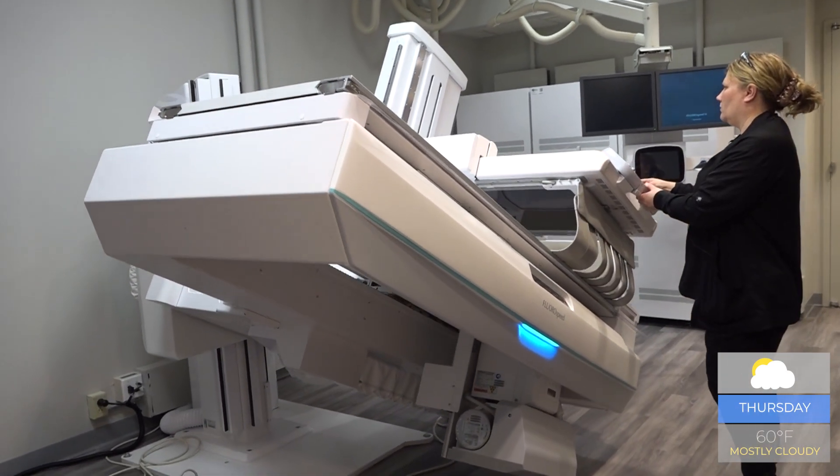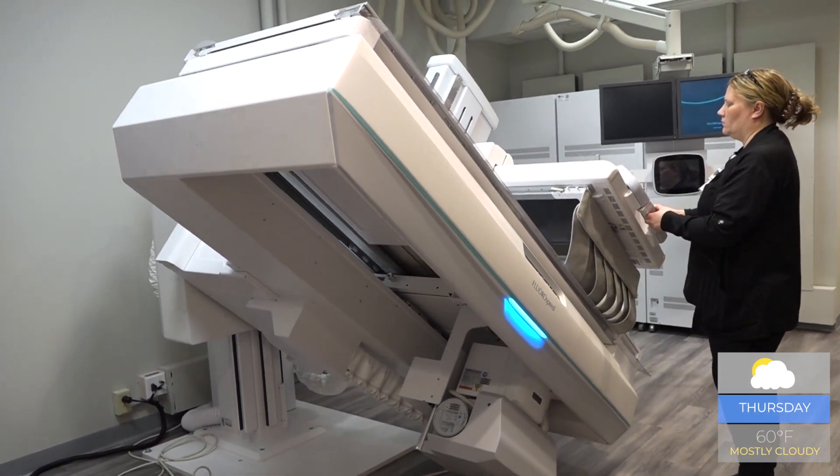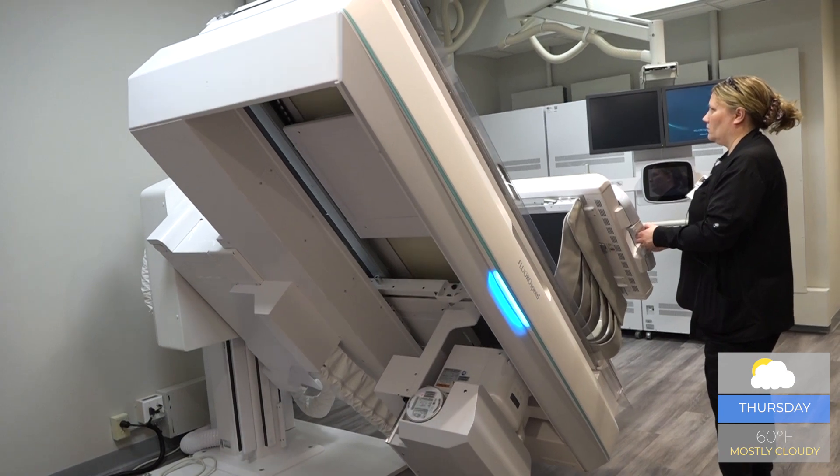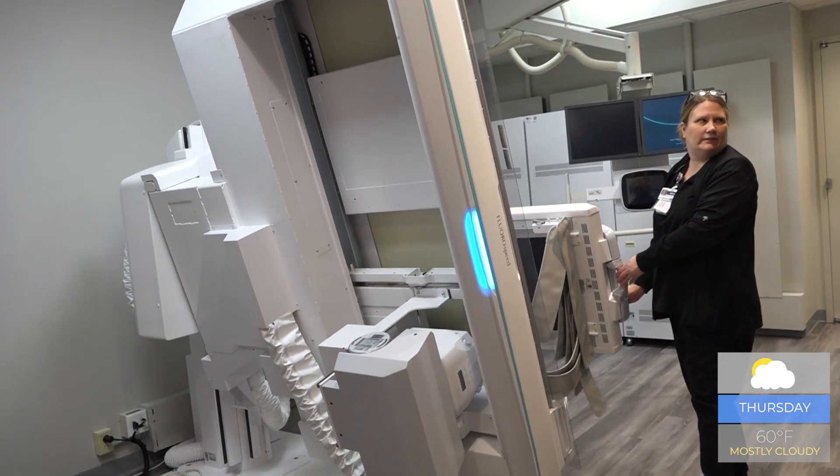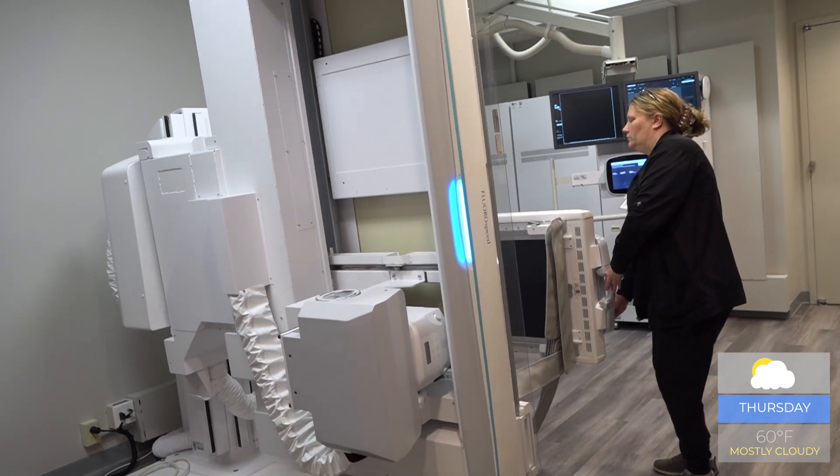As Arnett Health continues to update and upgrade across the system, people who come in for a fluoroscopy will be able to easily access information about their images. We will be able to keep track of doses, and since this is a lower dose for a lot of patients, it will help decrease and monitor their radiation exposure.